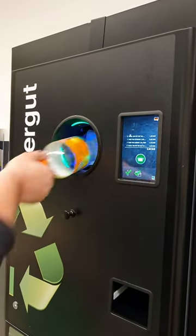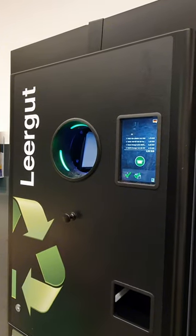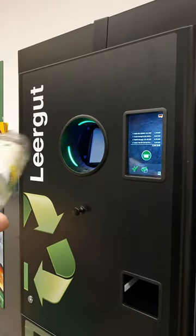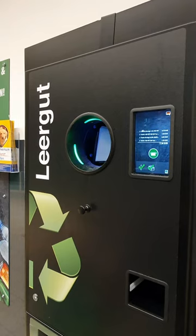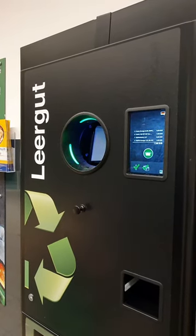With this receipt, you give it to the cashier and they will give you the cash equivalent of the total amount on your receipt. And that's it — that's how you turn recycling into a rewarding experience here in Germany.